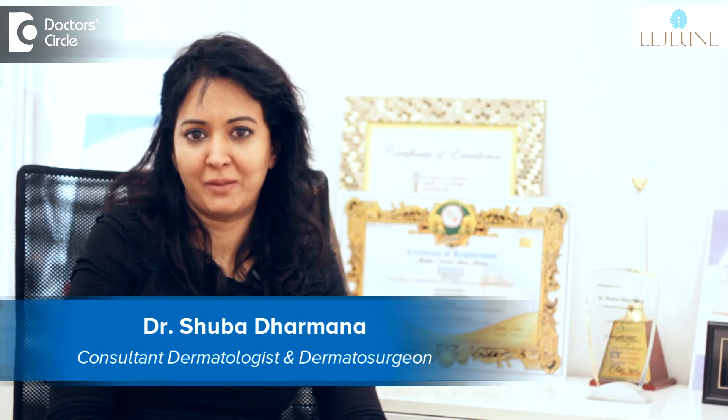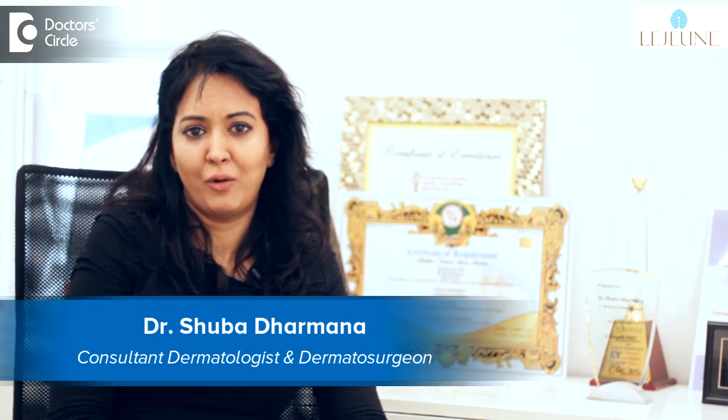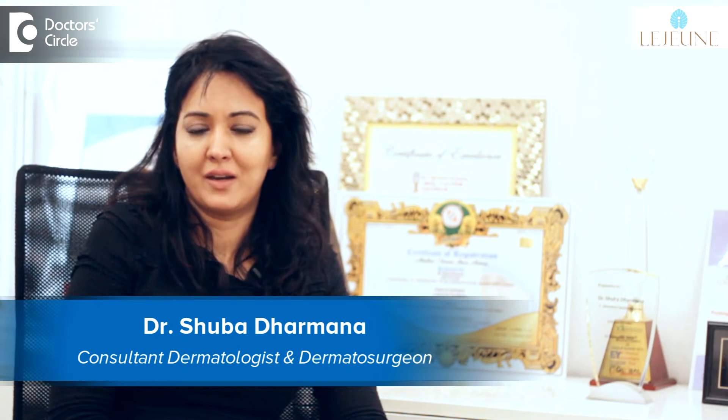Hi, I'm Dr. Shubha Dharmana. I'm a cosmetic and hair transplant surgeon and CEO of Lesion Group of Meds Pass. Our clinics are located in Hyderabad, Bangalore and Vizag.